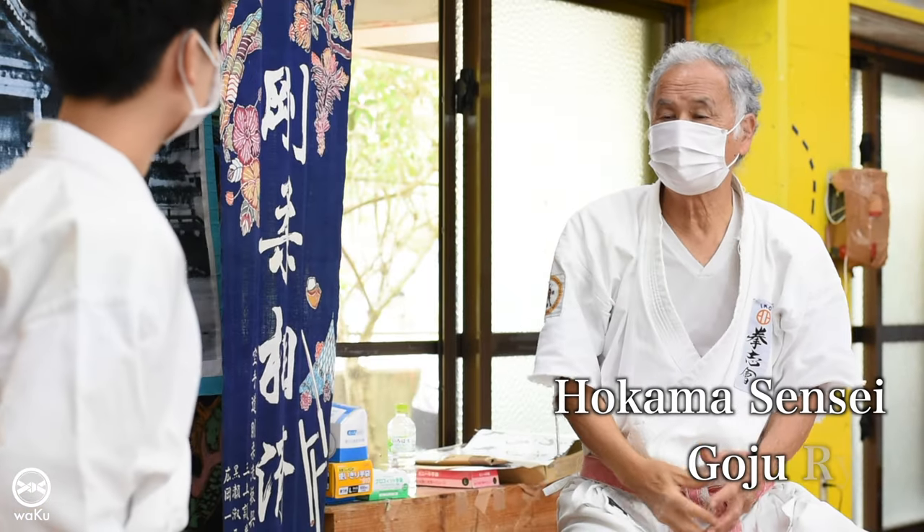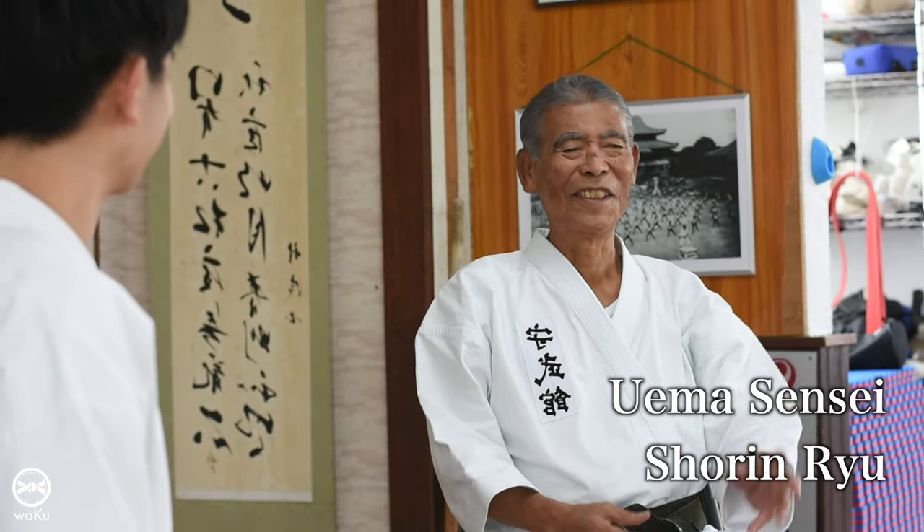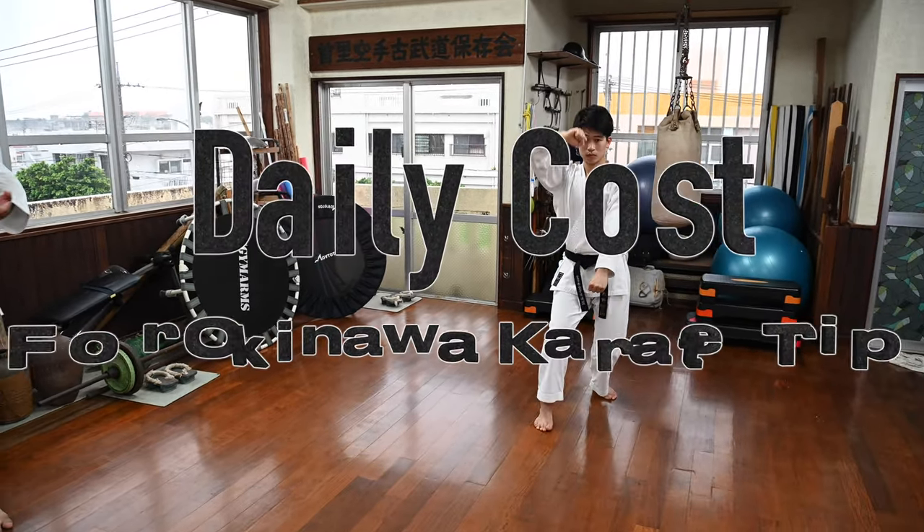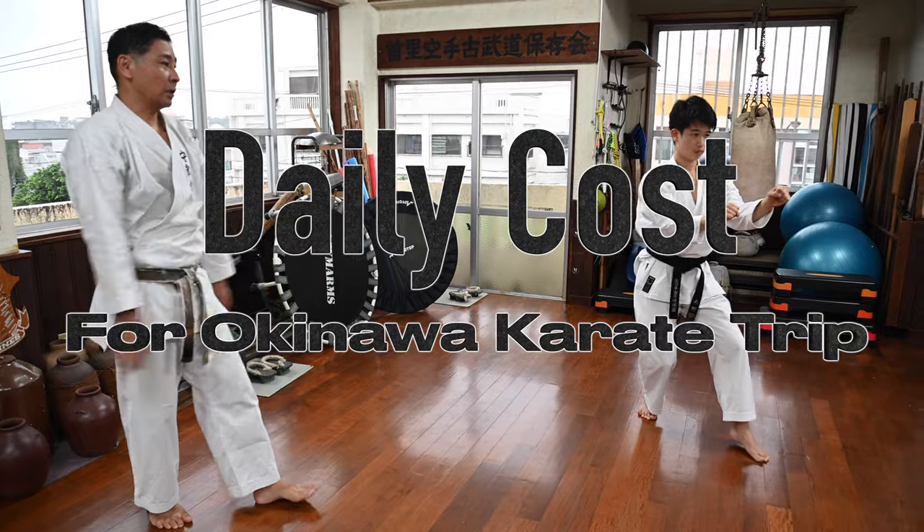From March 30th to April 2nd of this year, I was in Okinawa to train with various masters. Today's video is going to be on the daily cost of staying in Okinawa to train karate.